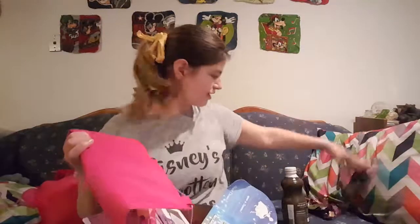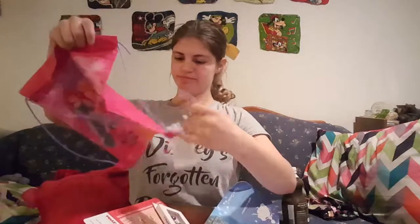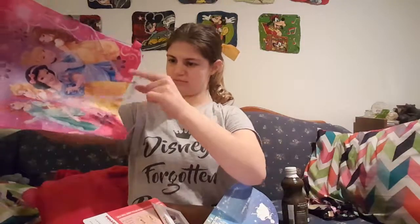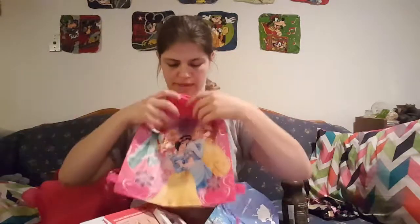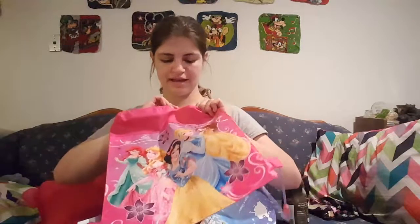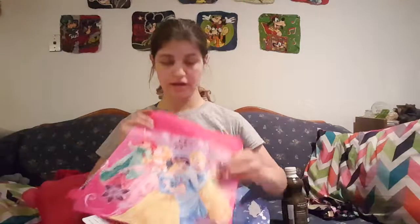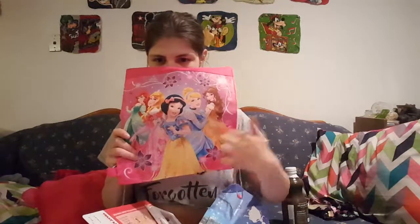That's my old lanyard. And then I got this drawstring bag. And I tried to put something in it and I pulled too hard and it broke a little bit, but I can fix it. And it has princesses on there — four of my five princesses that I dress as.